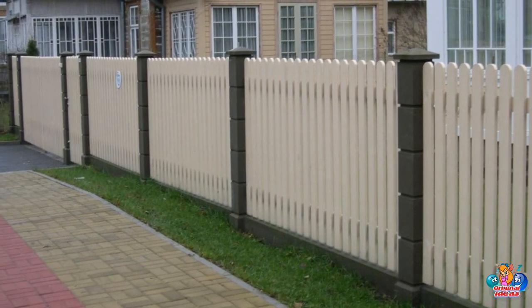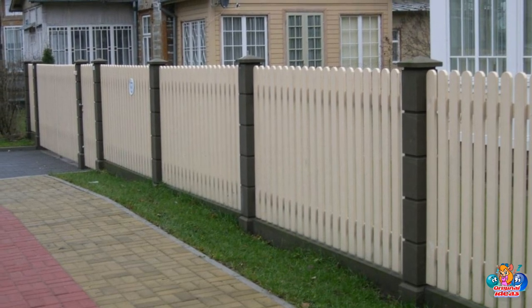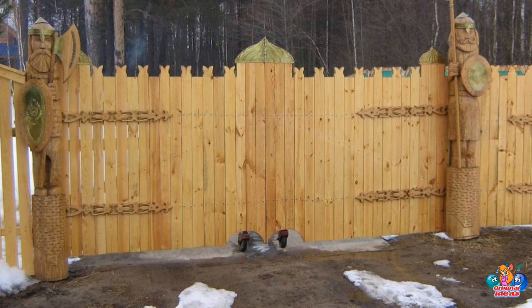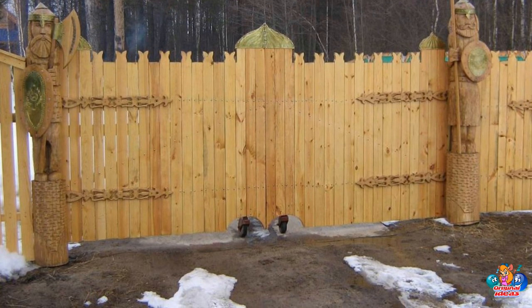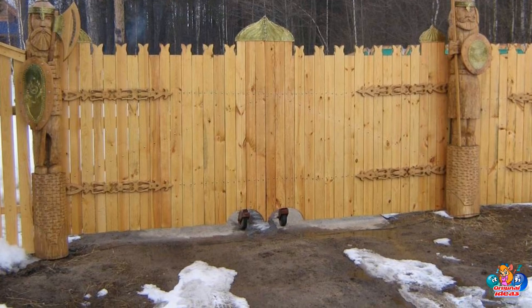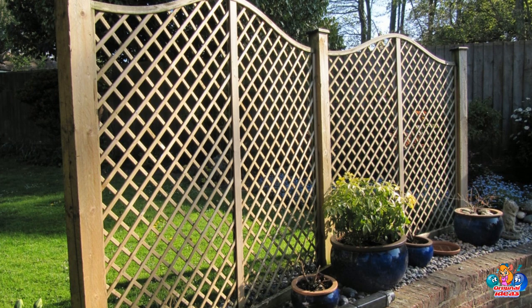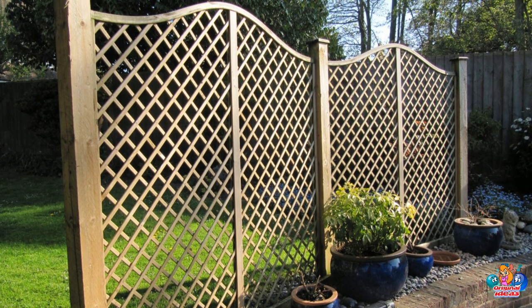How long do wooden fences typically last? Wooden fences typically last between 10 and 15 years, depending on the type of wood used and the climate in which the fence is located. Proper maintenance can extend the life of a wooden fence, as can using a higher quality wood.